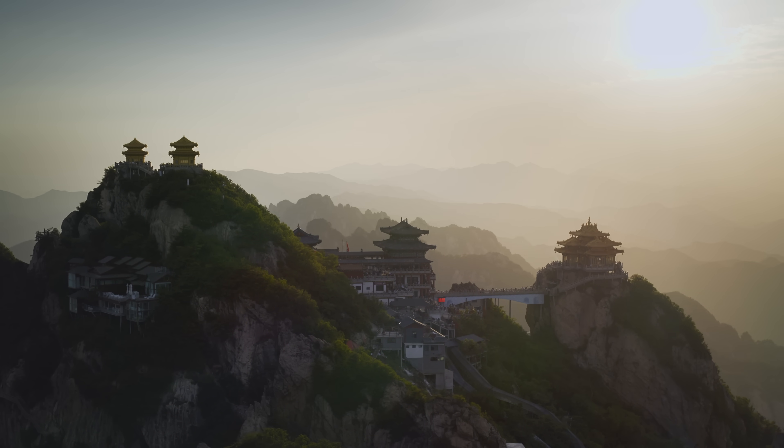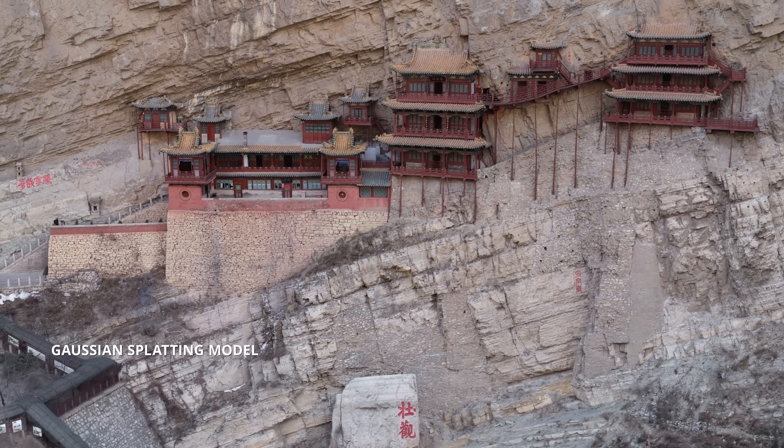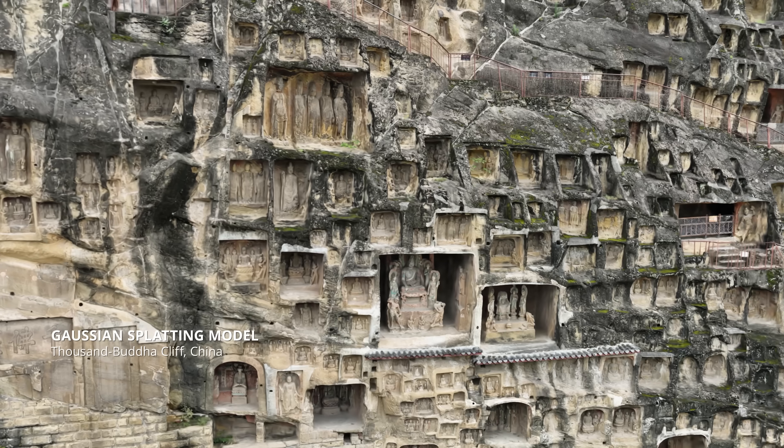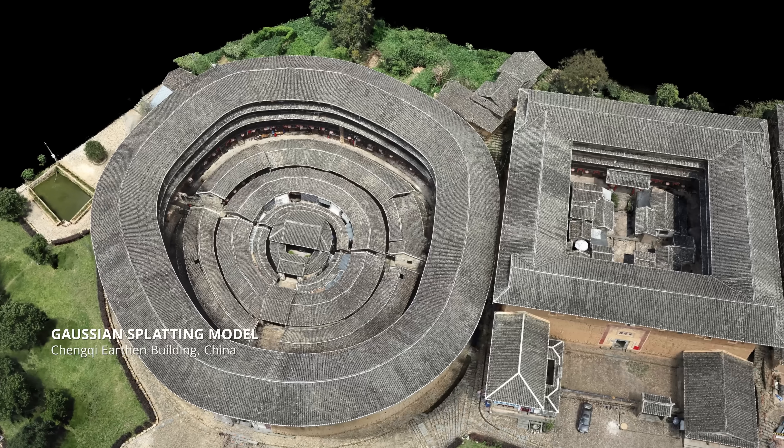Digital preservation protects our world's treasures, while 3D Gaussian splatting transforms tourism, gaming, and VR applications.